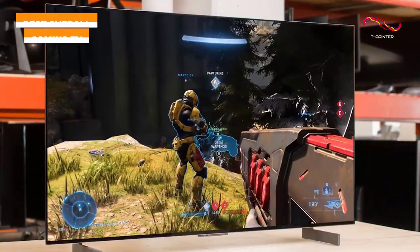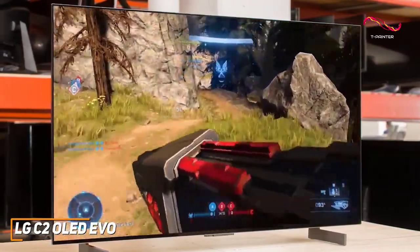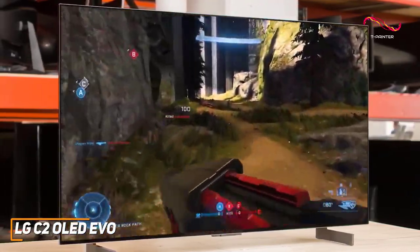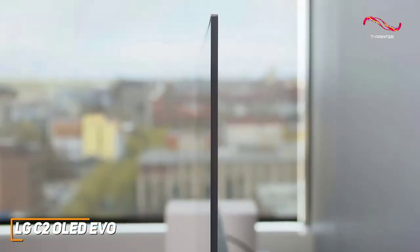The LG C2 OLED Evo is a premium gaming TV that features four HDMI 2.1 ports for your preferred consoles, a lightweight design, and extensive gaming features to give you the smoothest gameplay possible. It has a similar slimline design to the previous model